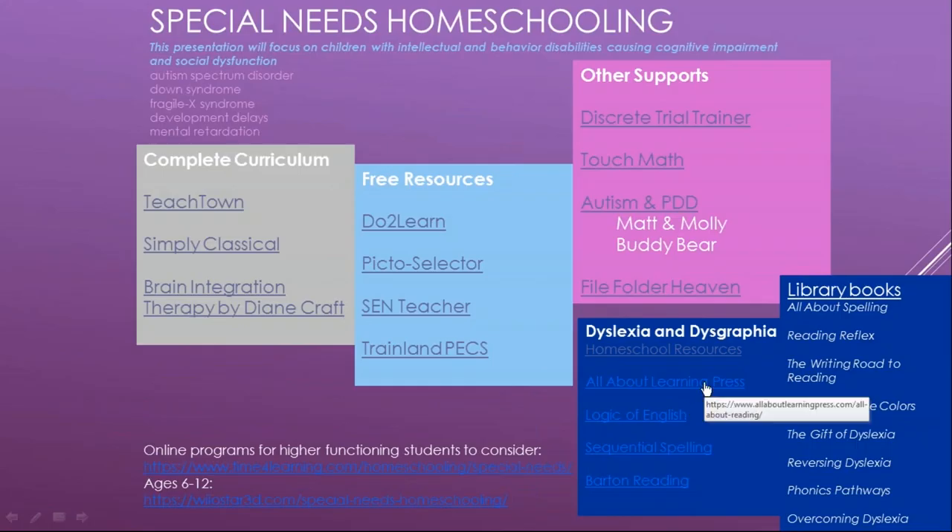All About Learning uses tiles and the Orton-Gillingham approach to teach phonics and reading — it's really great for dyslexia or kids struggling with phonics rules. Logic of English is similar. Sequential spelling is good for any kids but is based on information for those who are dyslexic. If you're teaching a child with dyslexia or dysgraphia, you definitely want to use phonics-based instruction; do not rely on sight word-based learning, as they need a strong phonics foundation.